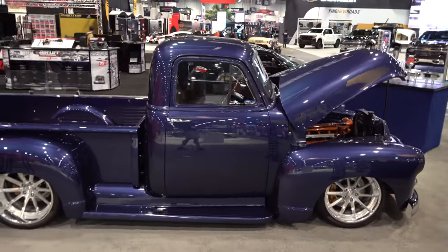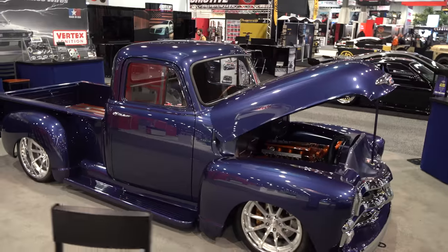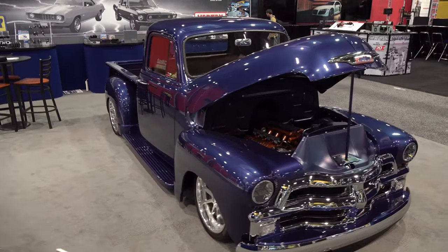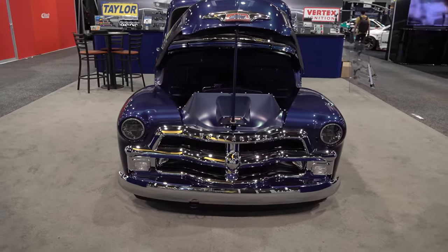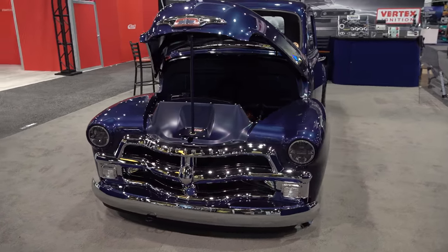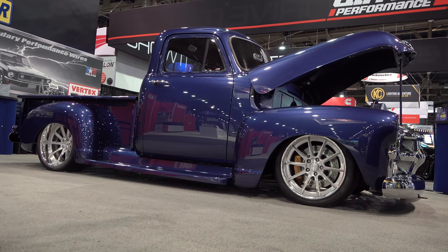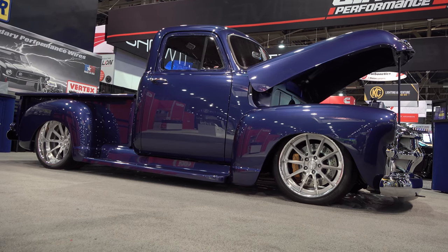It has a distressed leather interior in it — I could see it, even if you couldn't from the footage. Anyway, cool truck — that's the point, to bring you a cool truck. So there you go, from the 2018 SEMA Show: a 1954 Chevrolet pickup truck. Hope you all enjoyed it!